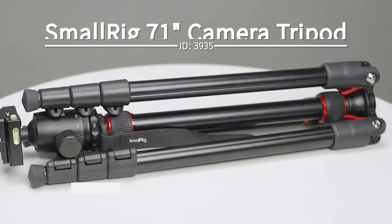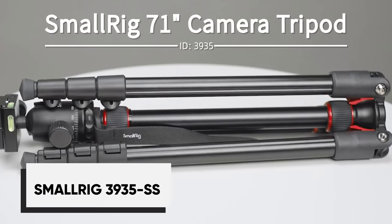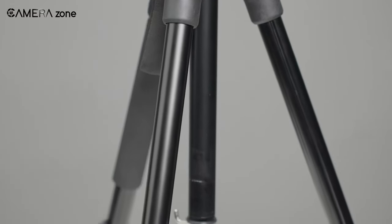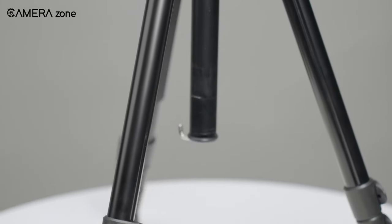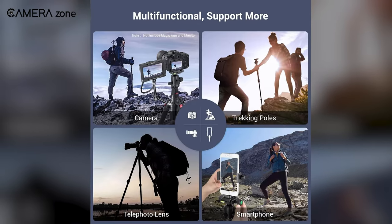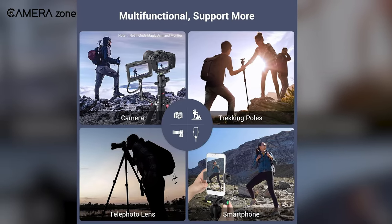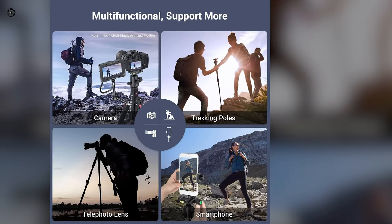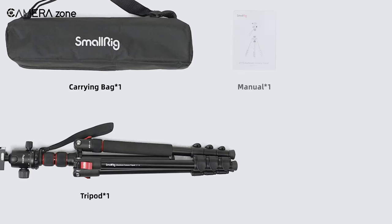SmallRig packs impressive performance into a conveniently compact tripod. This lightweight two-in-one aluminum tripod easily converts to a monopod for ultimate versatility on your adventures. The universal 1/4-inch and 3/8-inch threaded mount works with any camera — DSLR, mirrorless, action, or phone. You can also mount lights, mics, and other accessories.